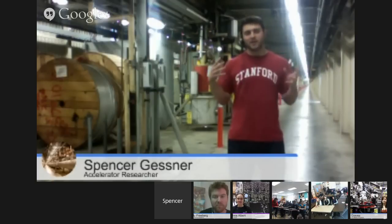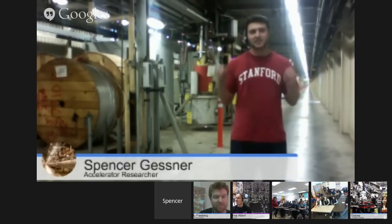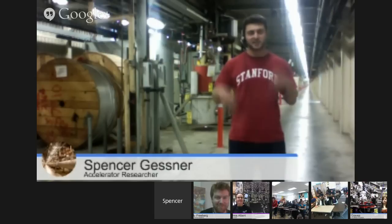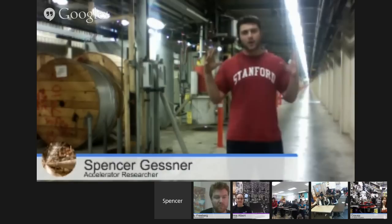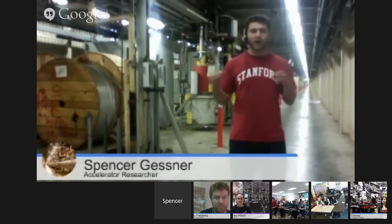This free electron laser — the only one in the world that we have built here — is special because it creates X-rays. Kat is our X-ray scientist and she'll tell you what we do with those X-rays. This is the only facility in the world with this capability, and scientists from all over the world come here to do this work. It makes for really exciting research.